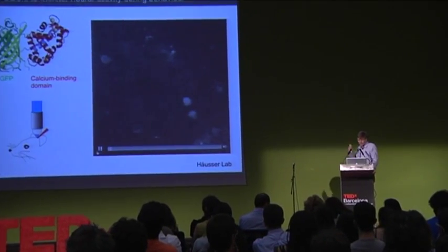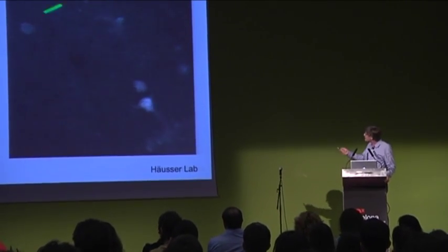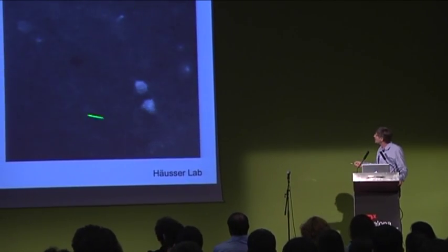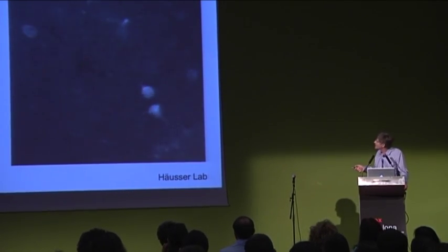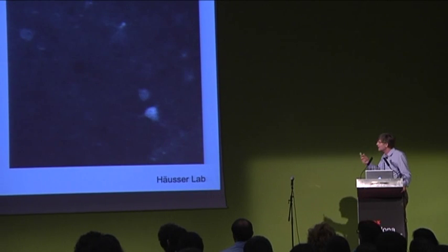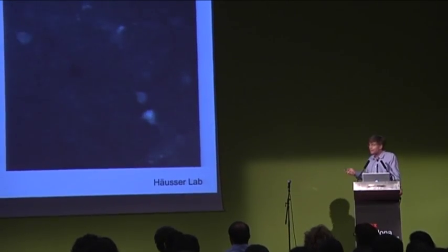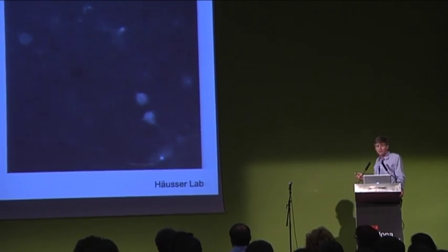This is a movie showing you the flashes of light in individual neurons in the motor cortex, in an awake animal, in the intact brain, as the animal is performing movement. This really allows us a wonderful new insight into the patterns of activity in the neural circuit of an animal during behavior.